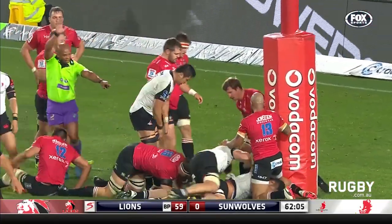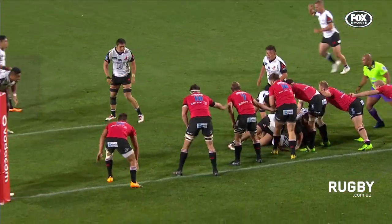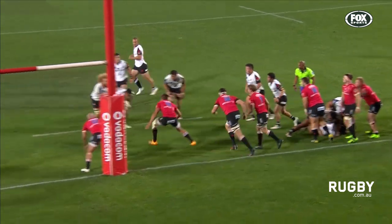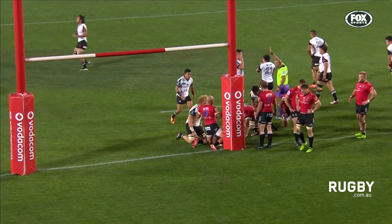And up against the padding they go — they have a try. They worked extremely hard for it. Their defense has been very poor at times, but on the odd occasion they've had ball in hand, they've showed some glimpses, and now they have a try for their efforts.